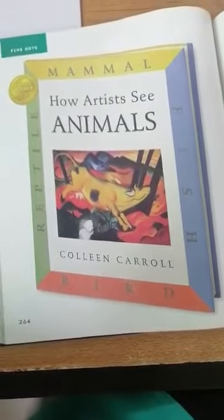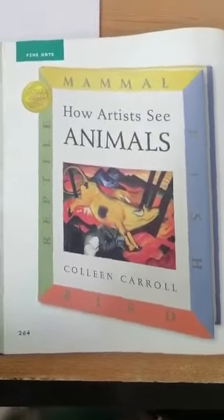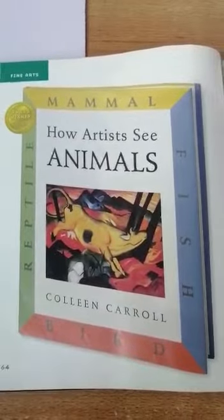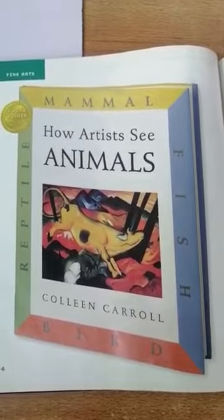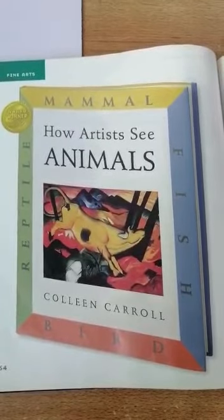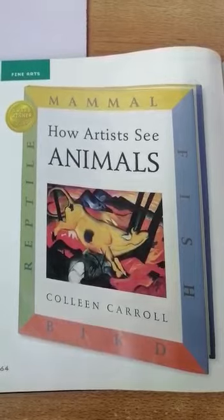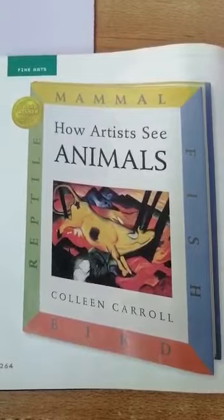Now if you look at this cover page, there's a painting on it. Okay, you can study it. Have a look. What do you see in this painting? What colors and shapes does the artist use? And what do you think the artist is trying to say? What feelings do you feel?